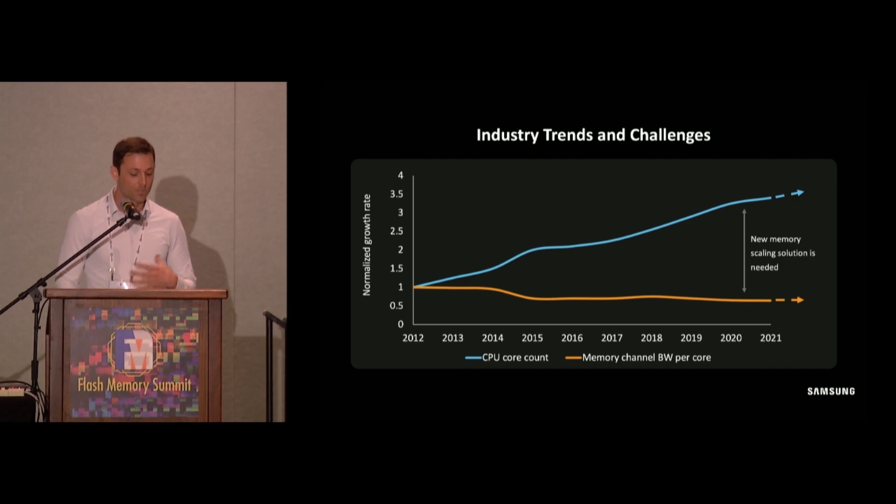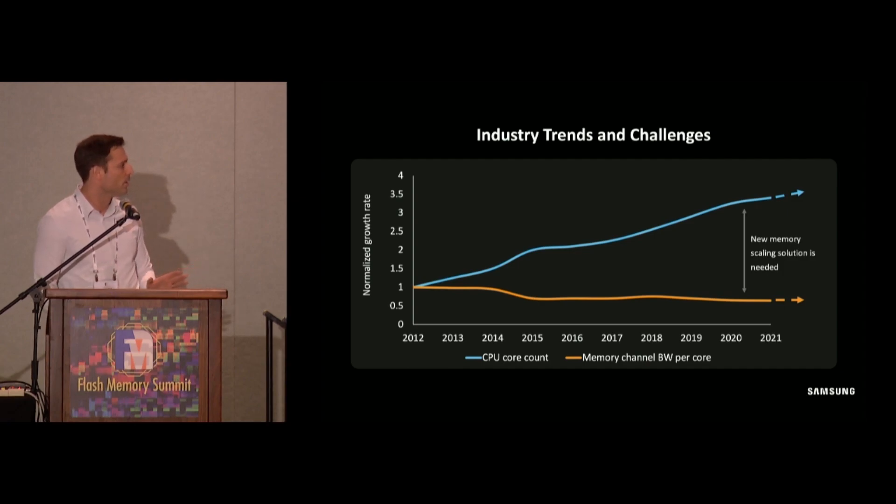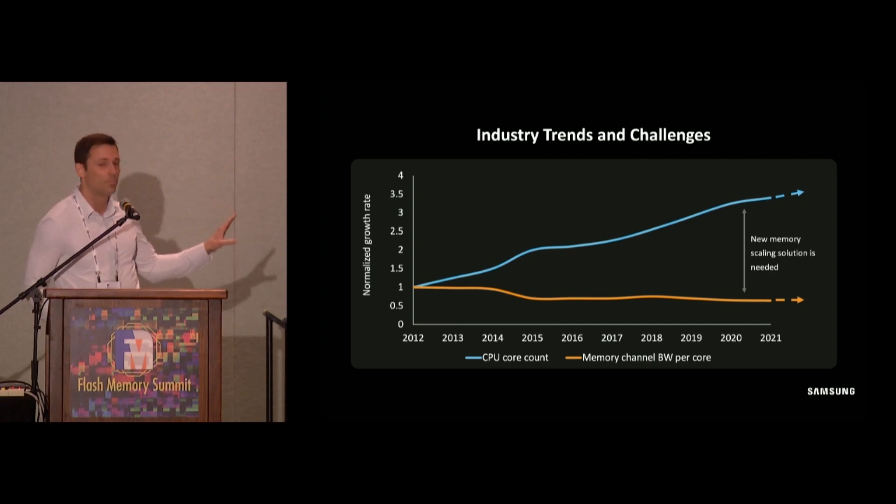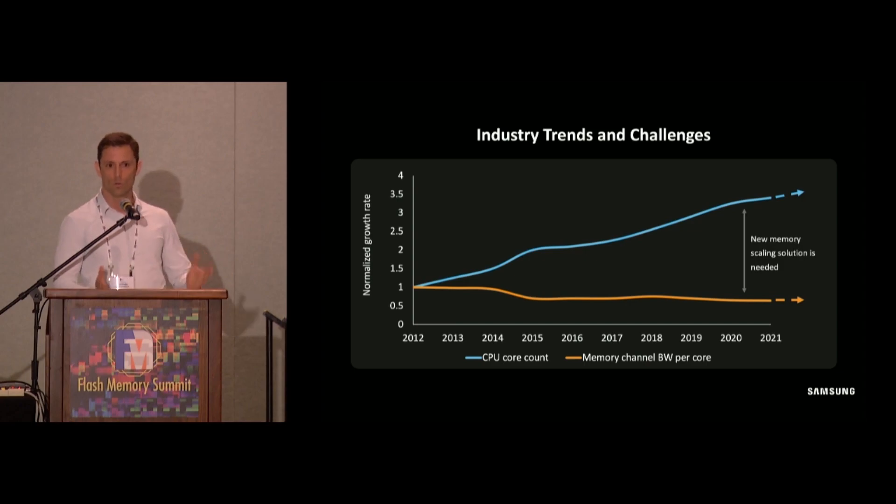This chart shows the trend in CPU core count and memory channel bandwidth per core over the past decade. Memory channel bandwidth per core has essentially been flat — even slightly reduced to maybe 75% of what it was a decade ago — whereas CPU core count is up maybe 3x. Without some kind of innovation, this gap will continue to get larger, which is why we at Samsung view CXL not as an evolutionary technology, but as a revolutionary technology.